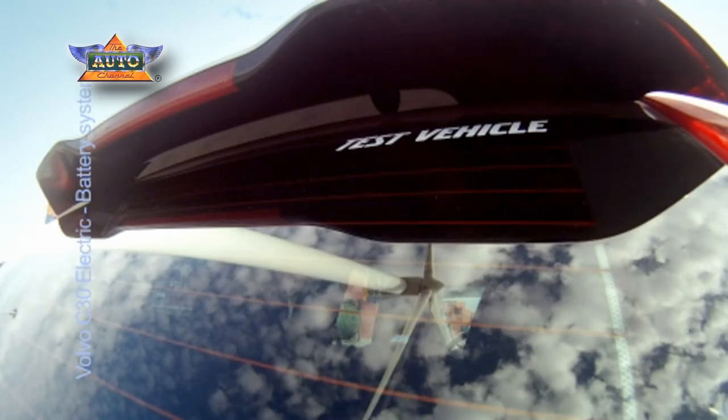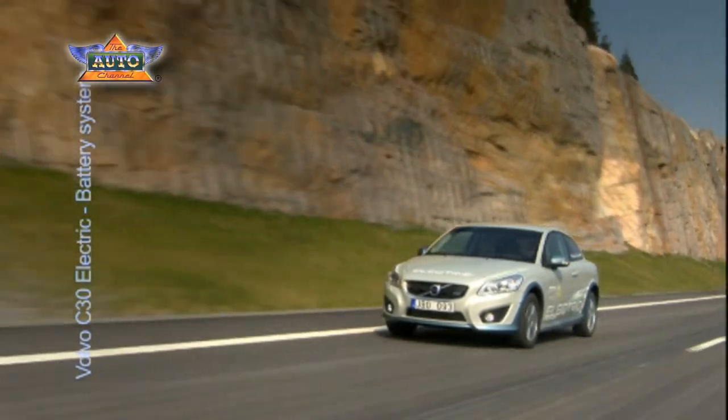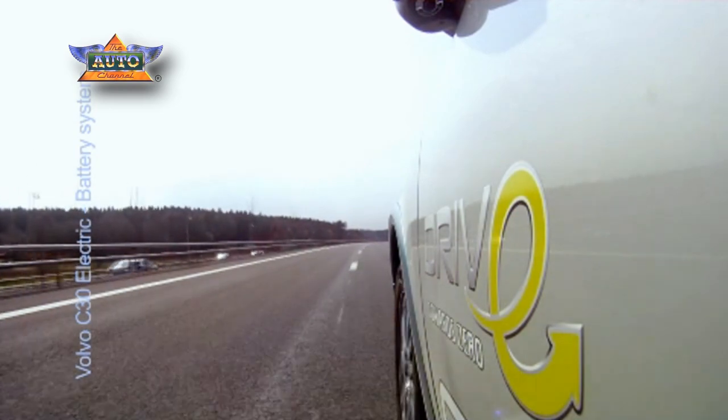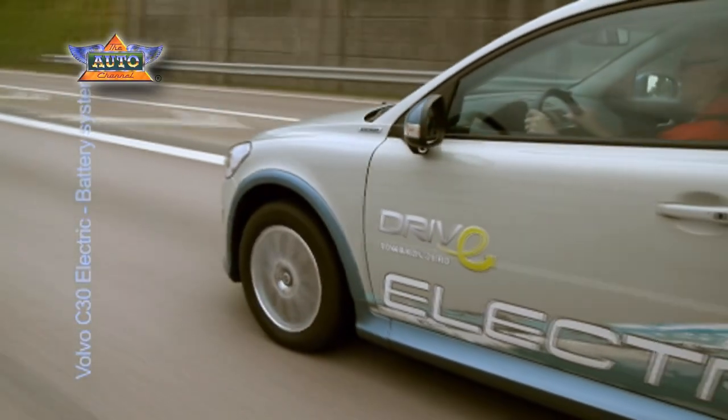Volvo has for several years made a wide-ranging and thorough analysis of a variety of different scenarios for cars with electric power, being one important and natural part of the company's Toward Zero strategy, a holistic plan to reduce CO2 emissions.